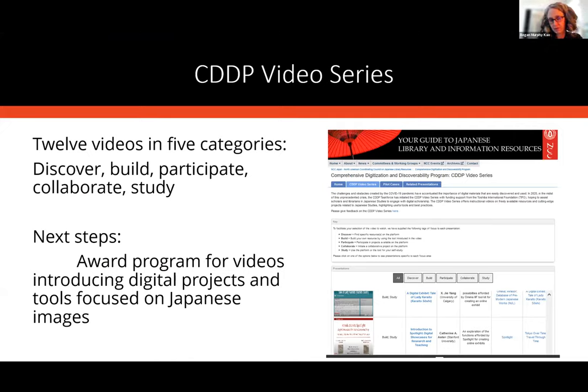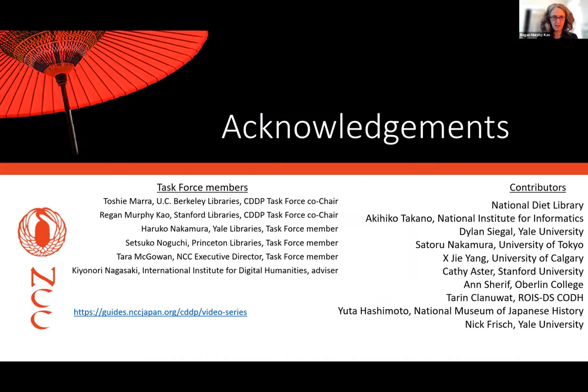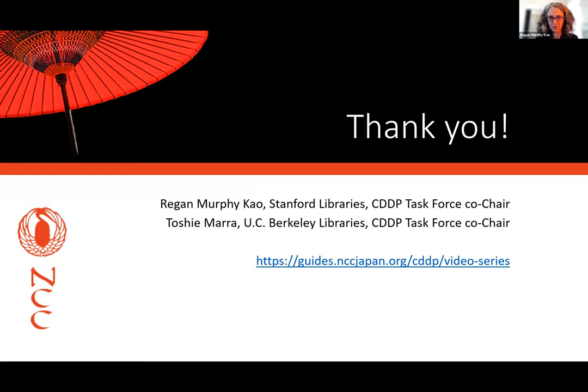The current status is we have 12 videos in the series and it's still growing. We've grouped them in different categories: discover, build, participate, collaborate, and study — and a lot of them overlap. We're hoping to create an award program and solicit videos from others, so they can create short 10-to-20-minute videos telling us about their project and the tools they use. That should be coming together by the end of the year. I want to acknowledge all the people involved in this project — it was a lot of work and a lot of people contributed, so I want to thank the task force members and all the contributors. There is a link if you're curious to check out the video series — it's very short and really fun.